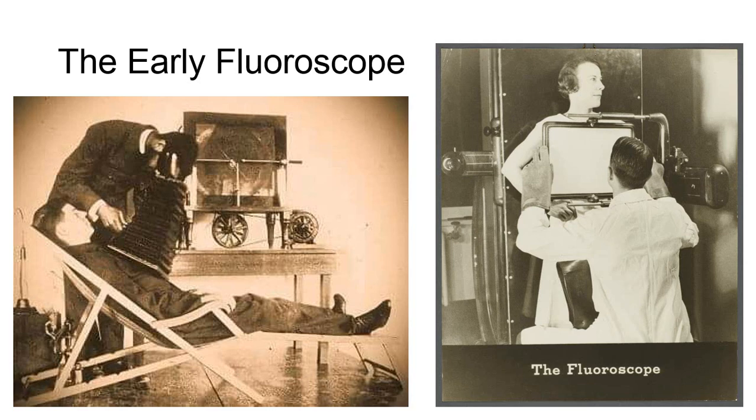The real-time, or dynamic, image could only be viewed by the radiologist by allowing their eyes to adjust to complete darkness, which would typically be done wearing red goggles for up to 30 minutes. The fluoroscopic exam would also be conducted in complete darkness.